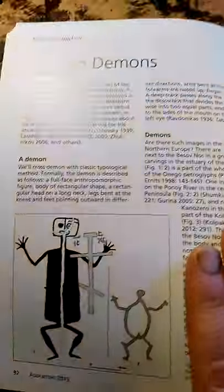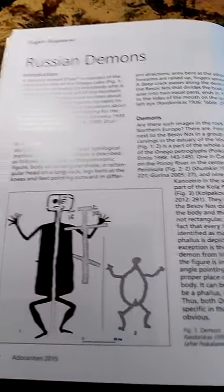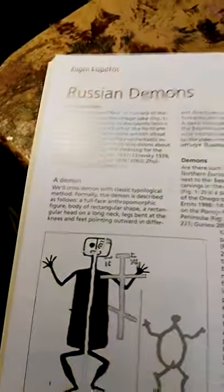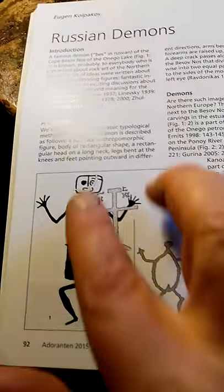And here's something really cool I found. That was in Russian Demons. These are probably the oldest images of demons ever recorded. From the Neolithic. Look at this one here — it has a picture. This is the demon.